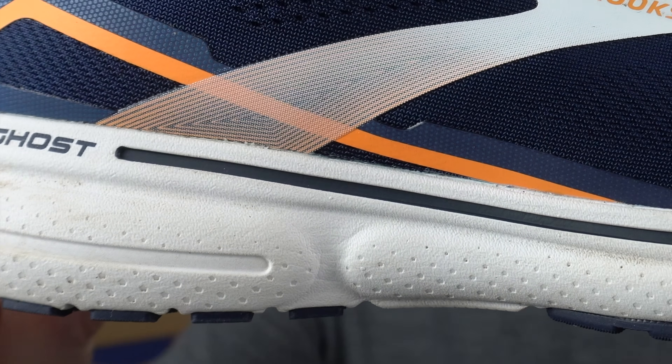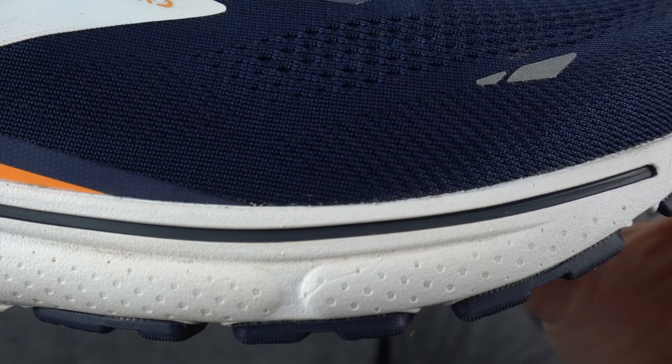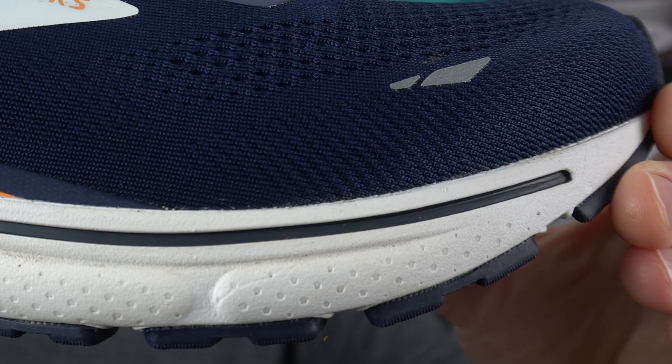Midsole now. We've got an updated Brooks foam here — DNA Loft 2. I've used the DNA Flash stuff before in the Hyperion Tempo and the Hyperion Elite 2. I really liked the Tempo; I wasn't so keen on the Elite 2 at all. This foam is somewhat firmer — I wouldn't say it's unforgiving — closer to something like Adidas Lightstrike material from the SL20, though I'd suggest out of the box this one is a little bit more forgiving. If you look at that stripe on the upper section of the midsole you can see there's quite a considerable drop here.